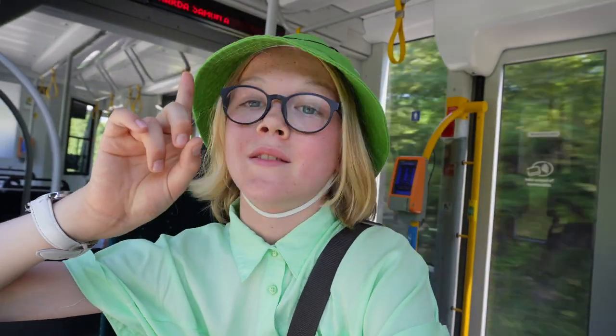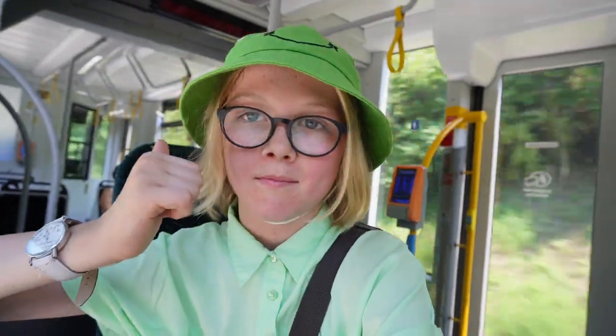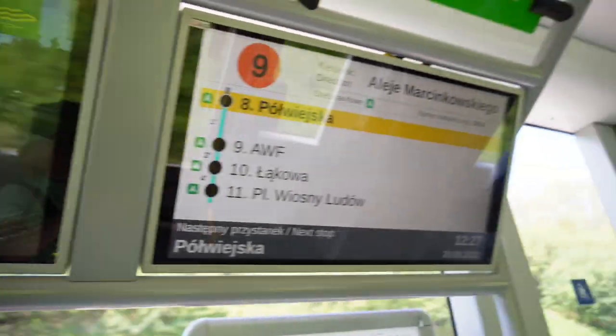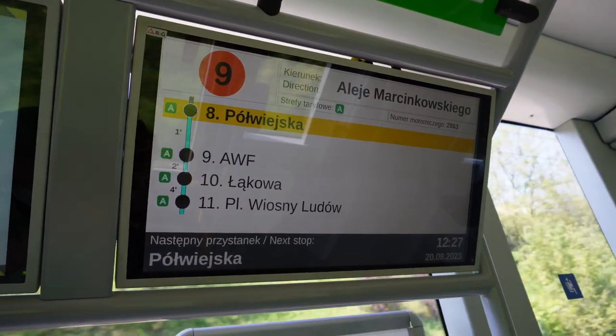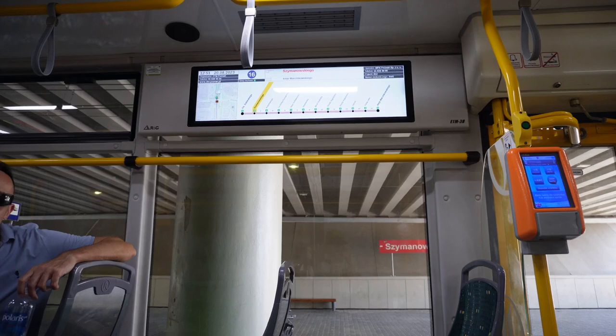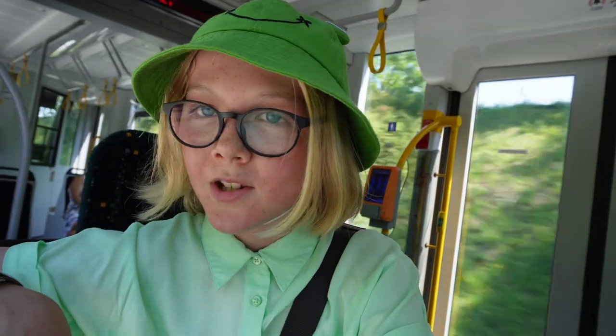Now you can see on the screens — one of them has lots of advertisements, also including from MPK which runs the Poznań trams, but you also have a passenger information display which shows what the next tram stop is, where this tram ends, and all other information that you need to know.